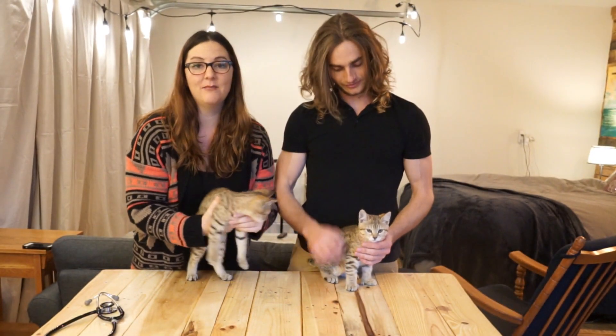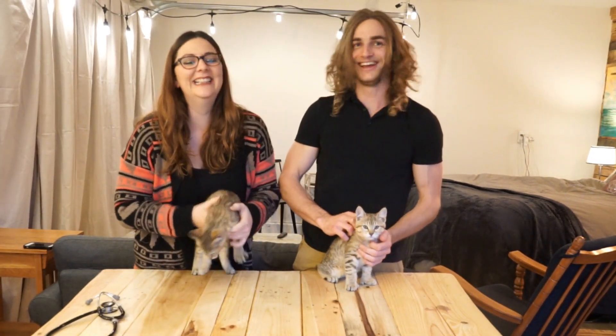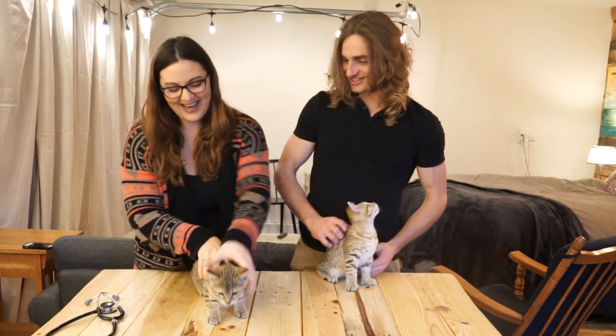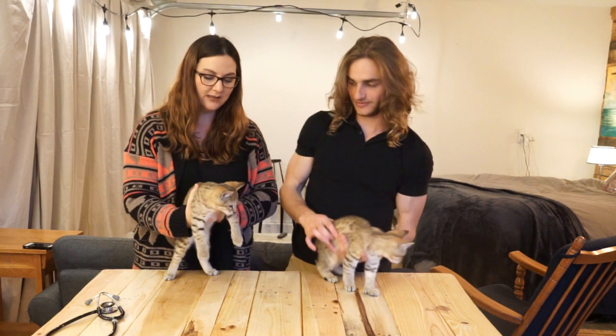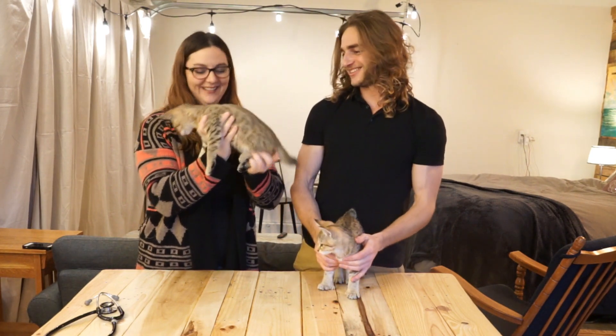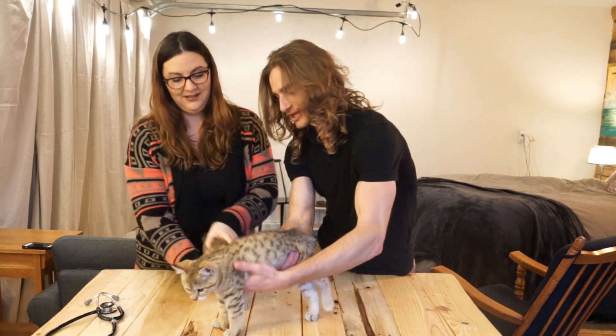Legend is that Pixie Bobs came from a bobcat mating with a barn cat. They have these amazing features that look very similar to bobcat — they've got spots and little black tips on their ears, and of course the bob tail. A lot of Pixie Bobs are polydactyl, which means they have more than four toes. This one is. Can you guys see that? Extra toes.